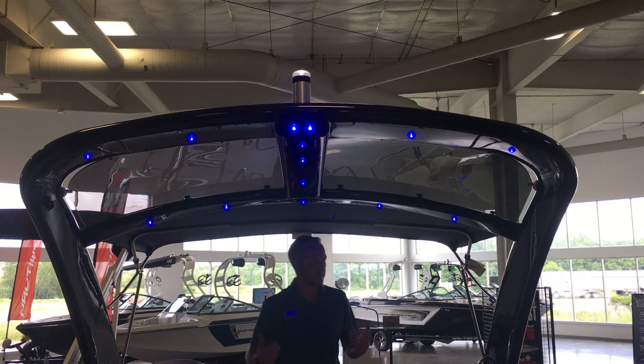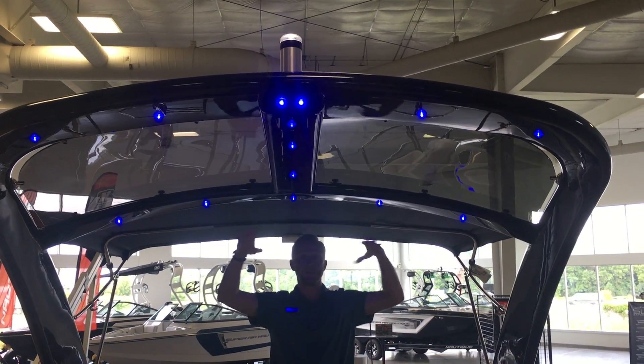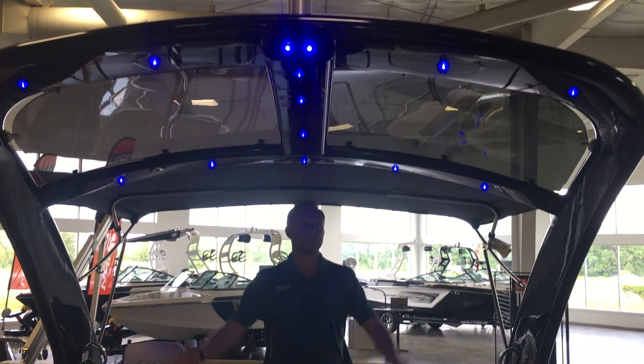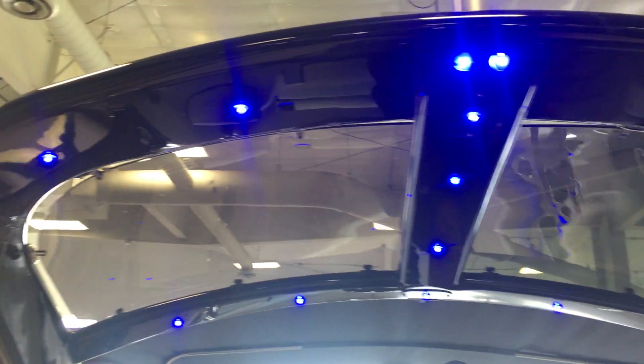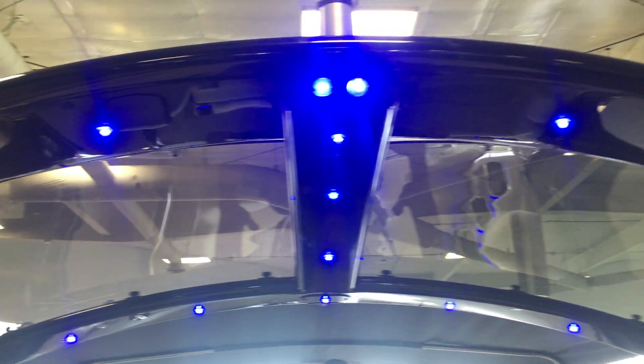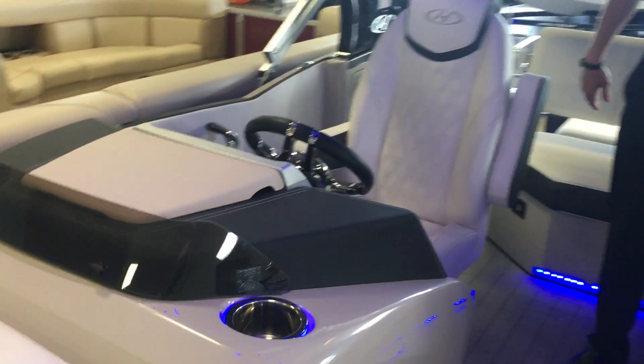As we come back in, take a look at the tower. We've got all the blue LED lights throughout the tower. We also have sun visors up on the tower. This tower is also power-actuated, so we can press a button and the whole tower goes down — if you need to fit it in a lift or in a garage, you can do that.